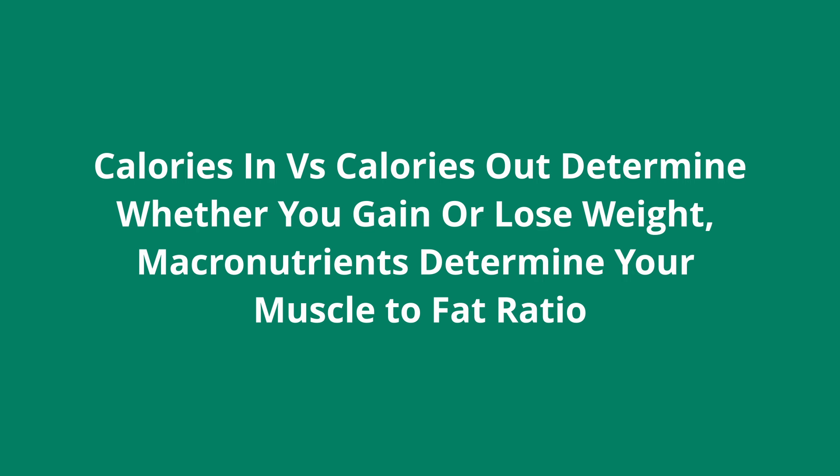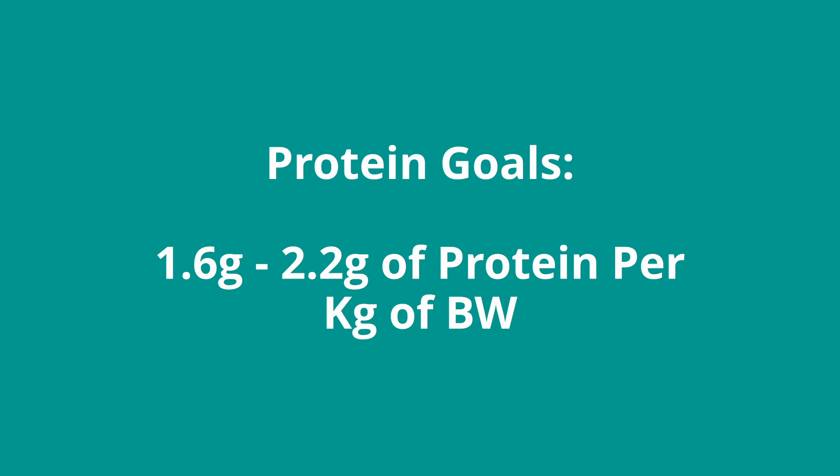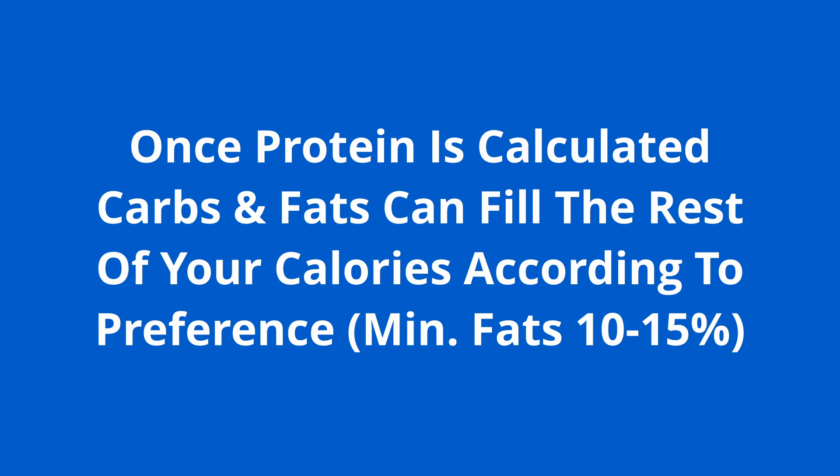Point number two under this heading concerns macros. Calories in versus calories out determines whether you gain or lose weight, while macros — proteins, fats, and carbs — determine what you gain and what you lose, which is your body composition. Eating in a deficit without enough protein produces a very different look than a high-protein deficit diet. You need a minimum of 1.6 grams of protein per kilogram of body weight, up to 2.2 grams per kilogram. Fill the rest of your calories with carbs and fats, with at least 10 to 15% of calories from fats to maintain a healthy hormone environment.